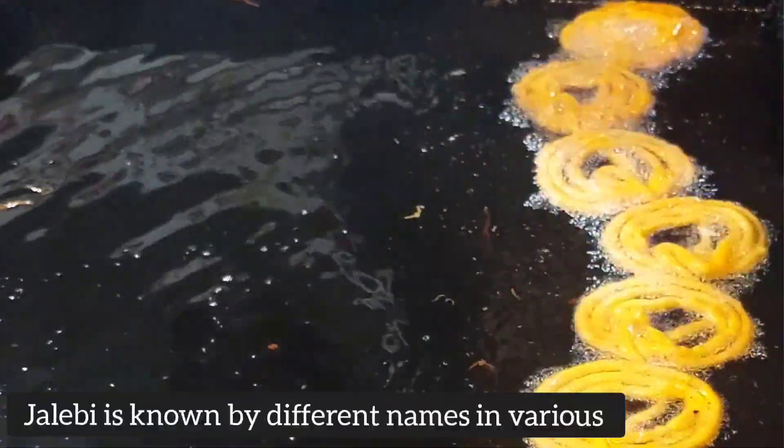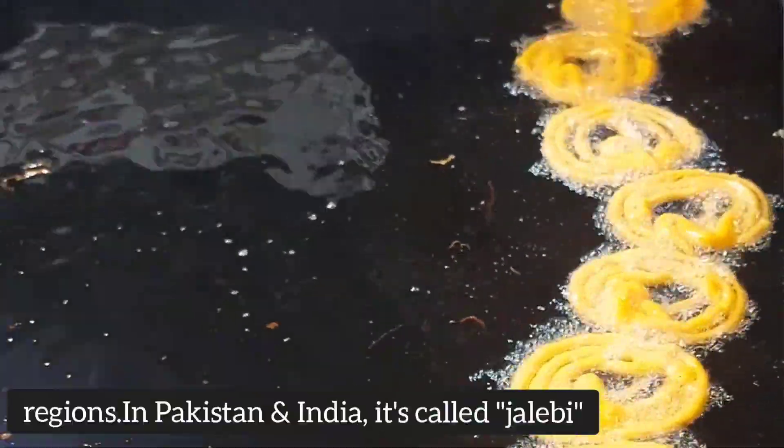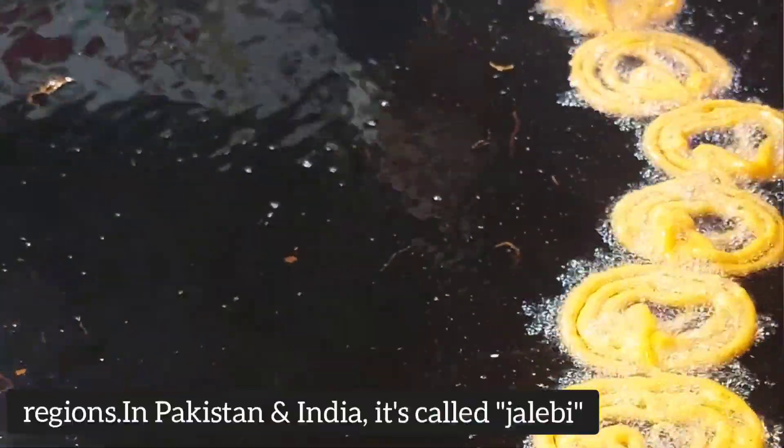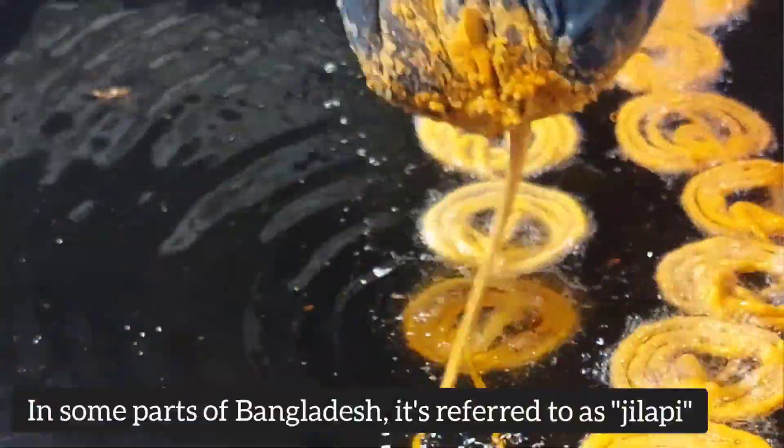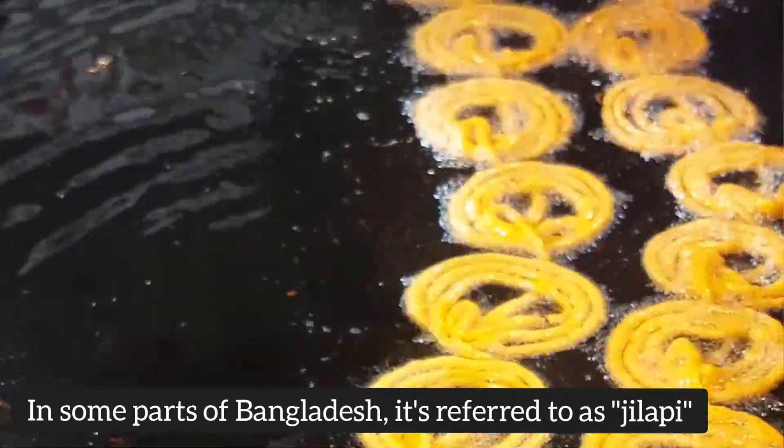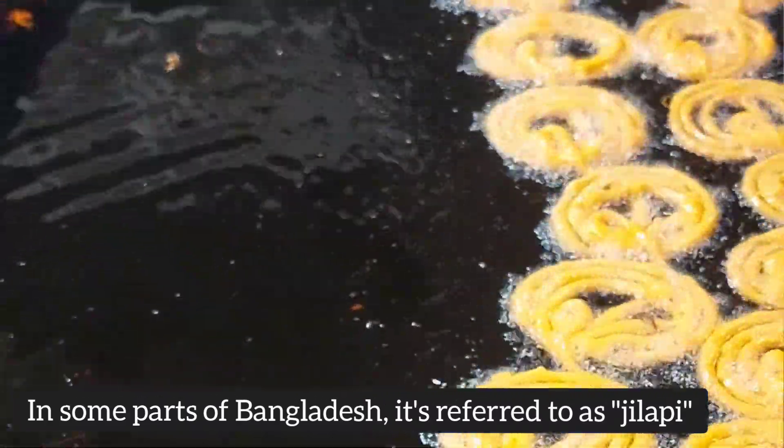Jalabi is known by different names in various regions. In Pakistan and India, it's called Jalabi, while in Iran it's known as Zoulabia or Zulbia. In some parts of Bangladesh, it's referred to as Jalopi.